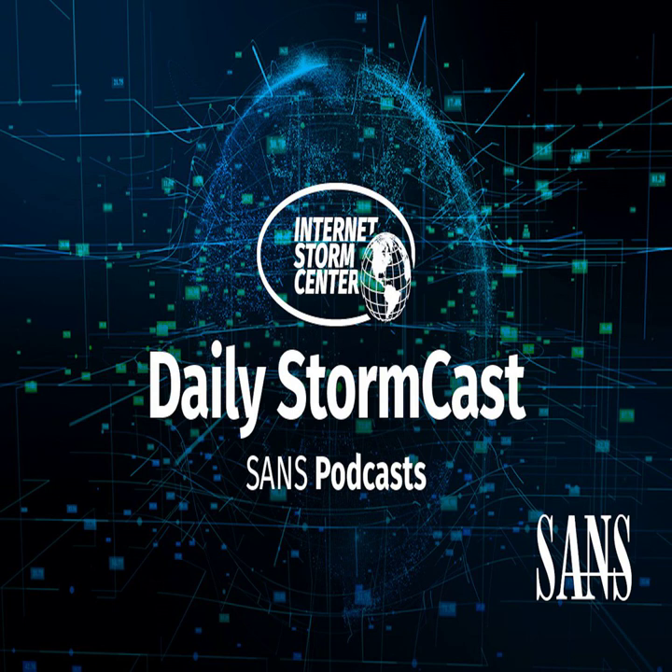Hello, welcome to the Thursday, November 11th, 2021 edition of the Sansonet Storm Center's Stormcast. My name is Johannes Ulrich and today I'm recording from Jacksonville, Florida.